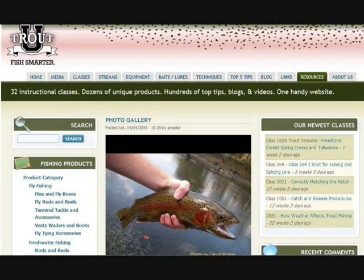First, notice the clean look of the website. Many websites exist merely to run ads for other people, but TroutU.com's goal is to provide what trout fishermen really want and need in a pleasing format.